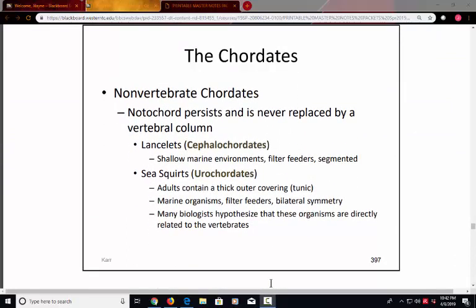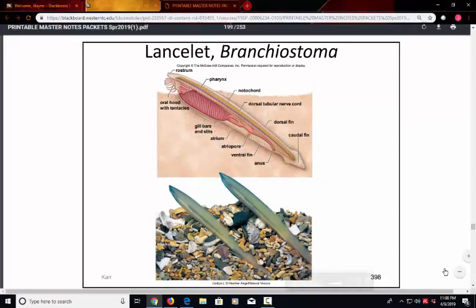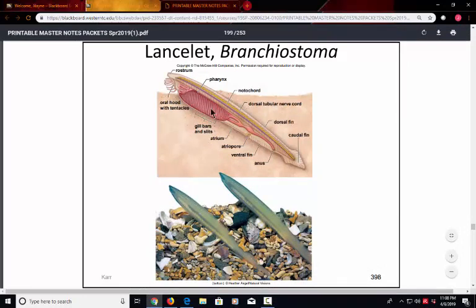Within the chordates, there are those that do not contain vertebrae. These include the lancelets and sea squirts — both ocean animals that have bilateral symmetry similar to invertebrates. But they are more developed because the notochord is present, which we did not see in the invertebrates. The lancelets have gill slits, the supportive notochord, and a fin that will eventually become a tail, making them more evolutionarily developed compared to some invertebrates.